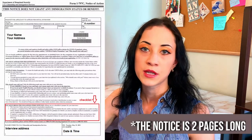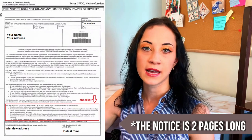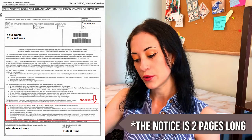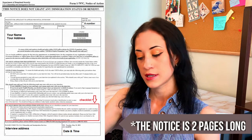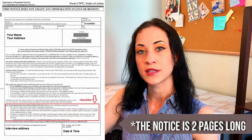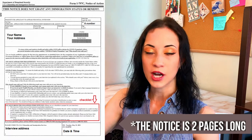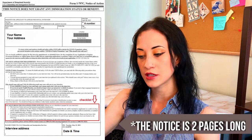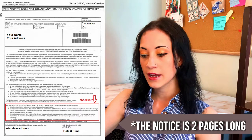Your interview notice will come on a very similar piece of paper that USCIS typically sends to communicate with you. The interview notice will list out exactly where and what time your interview is scheduled. They will also list out the documents you need to bring with you. If you follow this checklist, you will most likely be just fine.